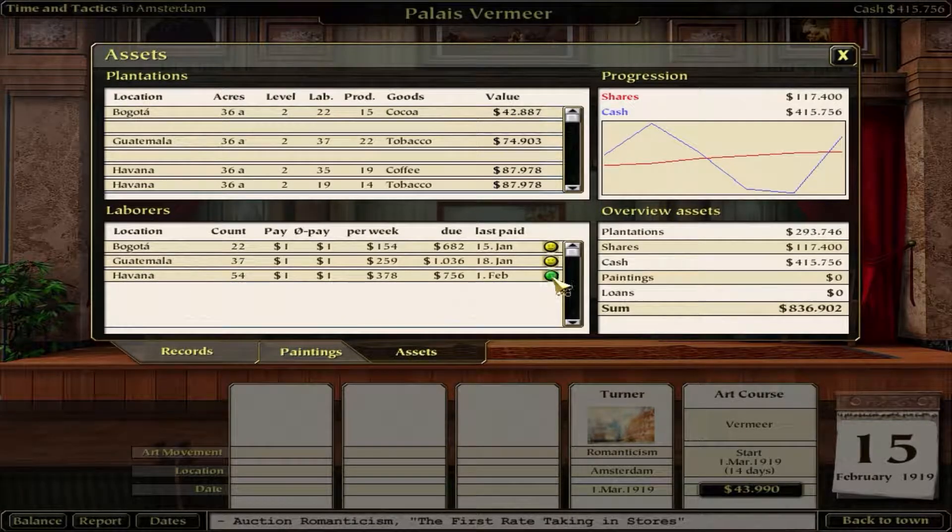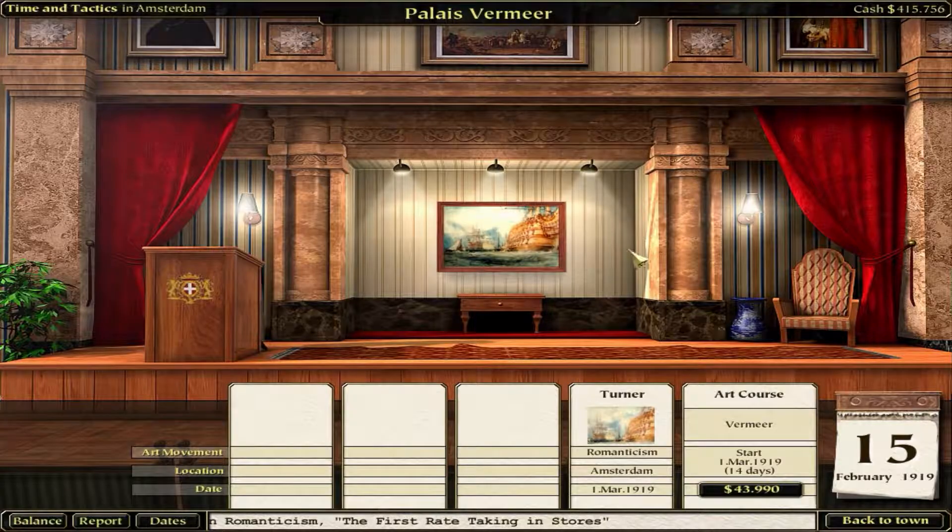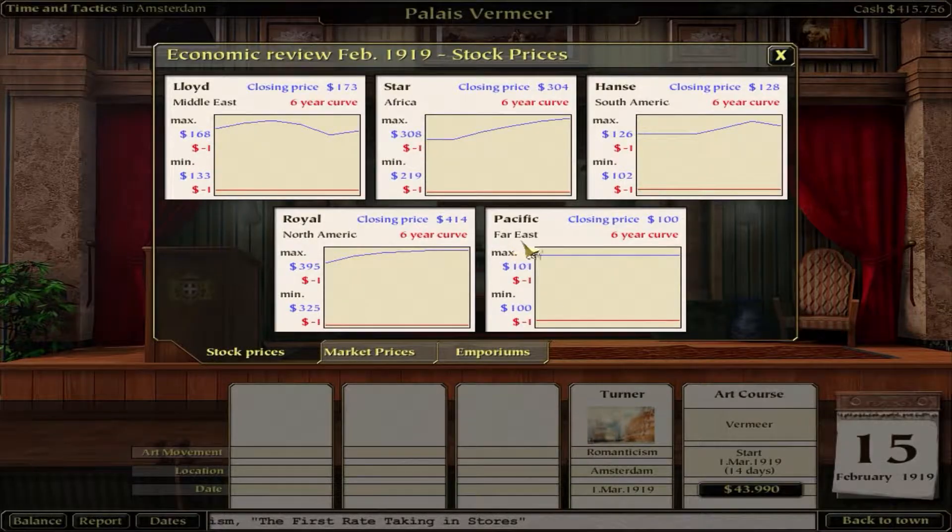We could go back to balance and look at our assets. There's starting to be discontent in Bogota and Guatemala because we haven't paid them in a while. Our shares are looking good - 117,000 kind of in the bank. Going back to reports: we have North America Royal at 100, flattening out at 414, and we have some in Africa that were given to us at 304 - that's pretty good since we got them for free. Pacific Far East is at 100.